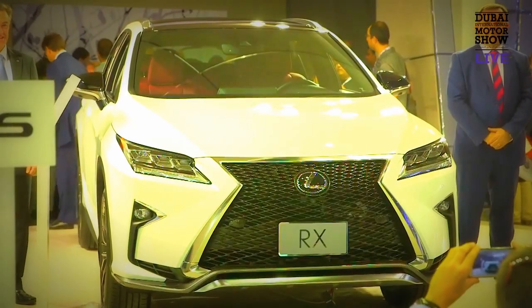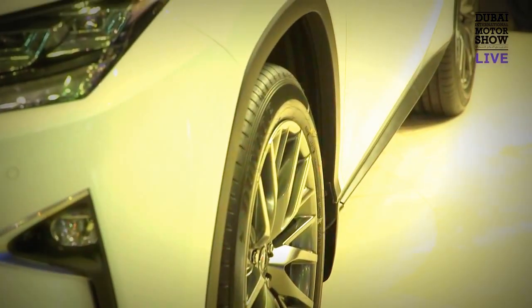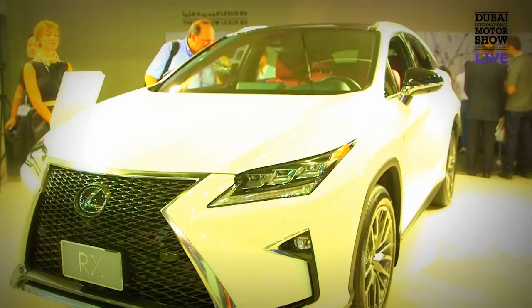The RX is a whole new car, comes in two engines — a 3.5L V6 and a hybrid version. The main news of this year's show is we've aligned the hybrid and petrol pricing exactly the same.